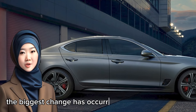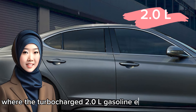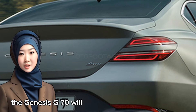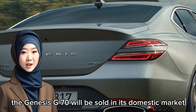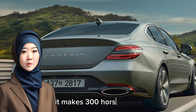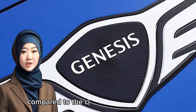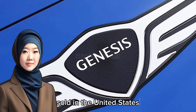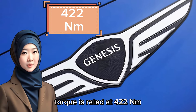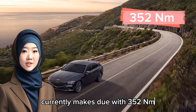The biggest change has occurred underneath the hood, where the turbocharged 2.0-liter gasoline engine is no more. Going forward, the Genesis G70 will be sold in its domestic market with a larger 2.5-liter unit. It makes 300 horsepower, which is an extra 48 horsepower compared to the current entry-level model sold in the United States. Torque is rated at 422 newton-meters, whereas the U.S. spec G70 currently makes do with 352 newton-meters.